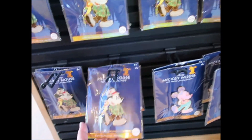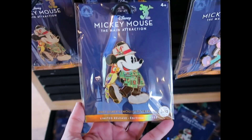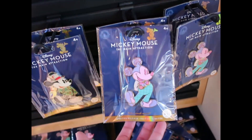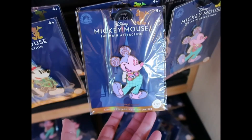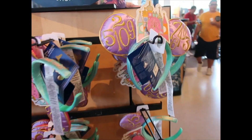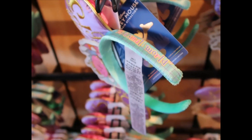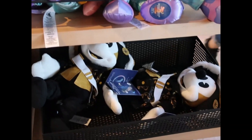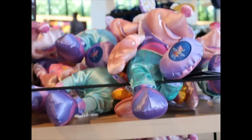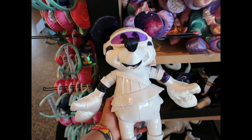Mickey Mouse Main Attraction — I'm seeing two new pins since last time. The first is the Tiki Room at $29.99, and I'm collecting these. The other new one is the It's a Small World pin — I'm going to take one of each for myself. On this side I'm also seeing Small World ears at $34.99, which say 'It's a Small World' on the side. I found some plushies — pirates ones and Small World ones.